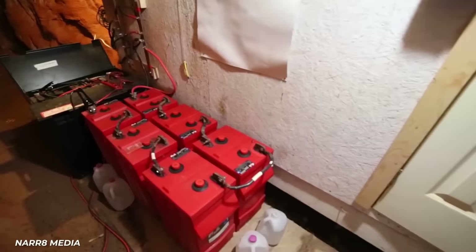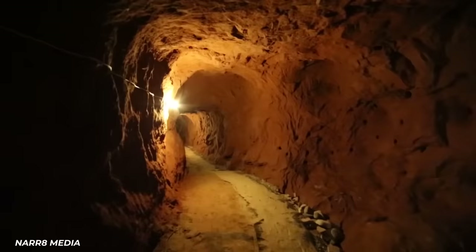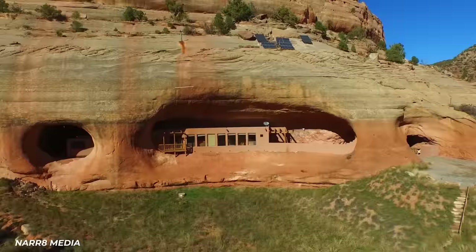For emergencies there's also a backup generator, along with a mature orchard, vineyard, and garden — technically the only reason you'd have to leave is to be around other people. Another clever feature is the tunnel dugout behind the home providing natural air circulation, an outlet for rainwater runoff, and a fire escape. The house was put up for sale in 2017 in a closed-bid auction.